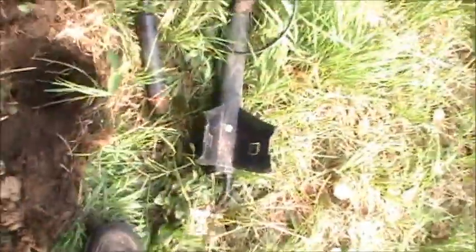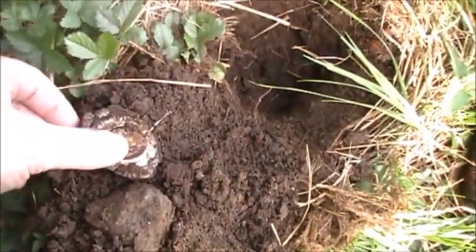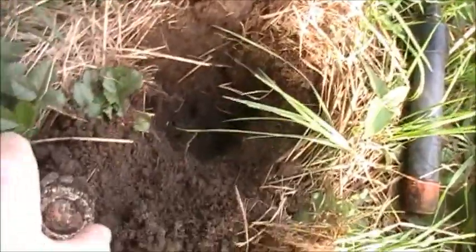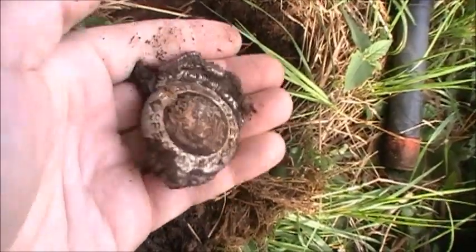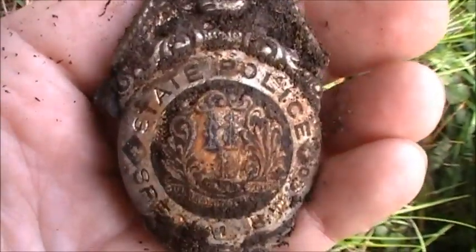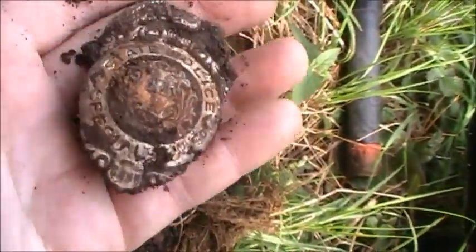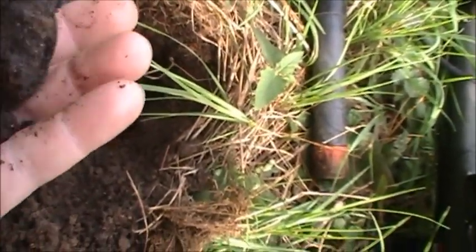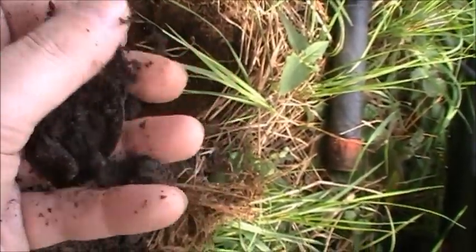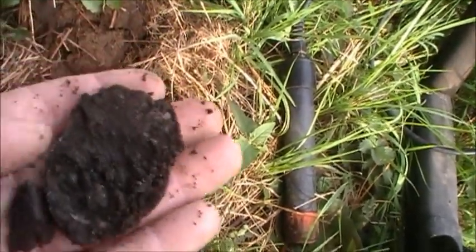My god, check this out! This was like a quarter signal and it kept getting bigger and bigger — oh look at what it is, it's a police badge! I just pulled this out of the bottom there. Oh my god, this is awesome, holy crap! Hope I just didn't break anything on the back — I don't think I did.